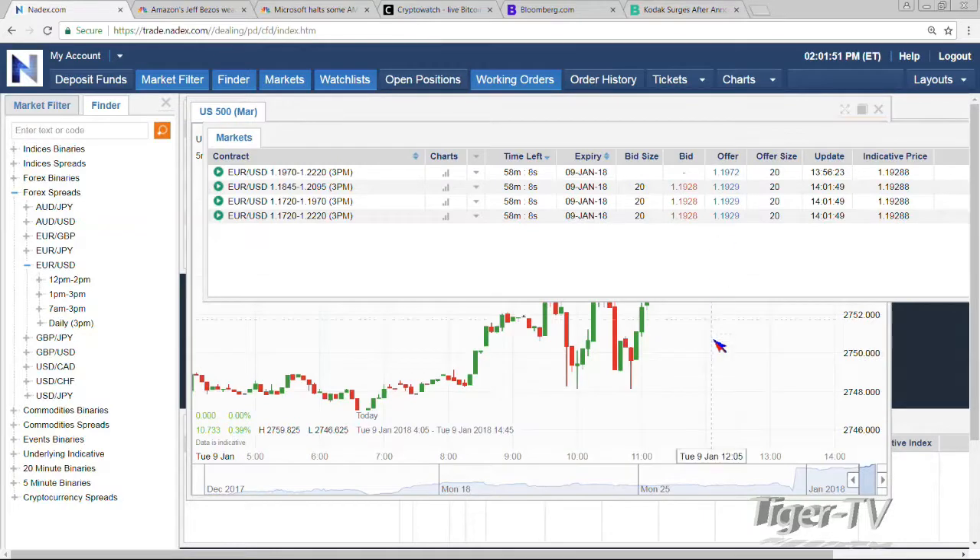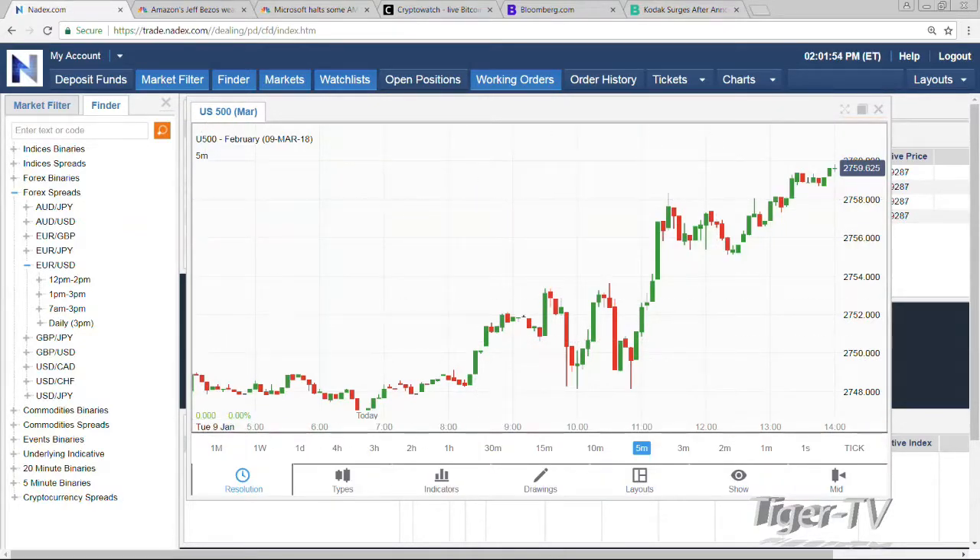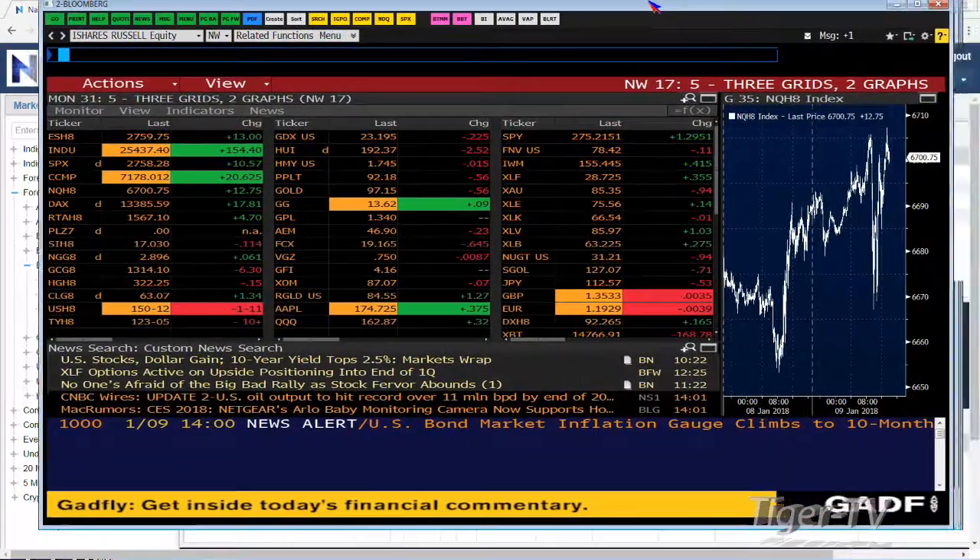We go into the S&Ps. S&Ps just got free trading. We're at 2759. That baby just looks like it's going to basically stay up at those levels.